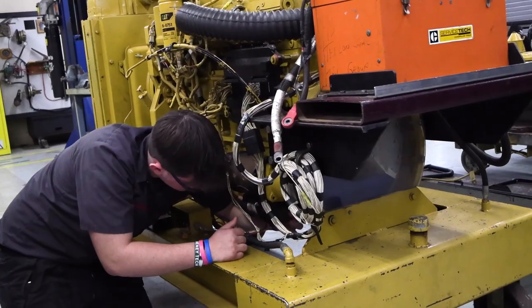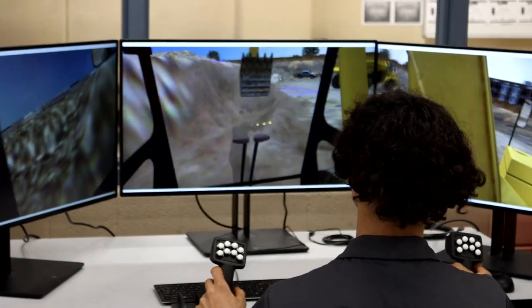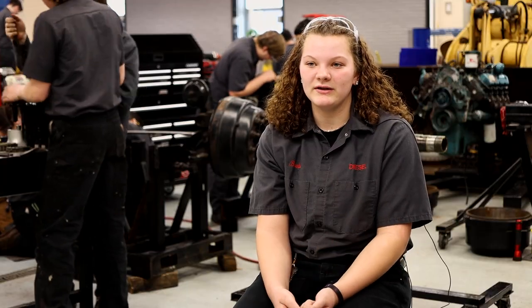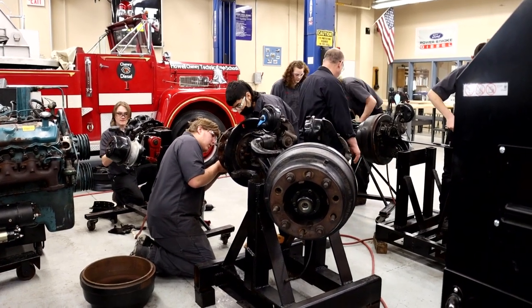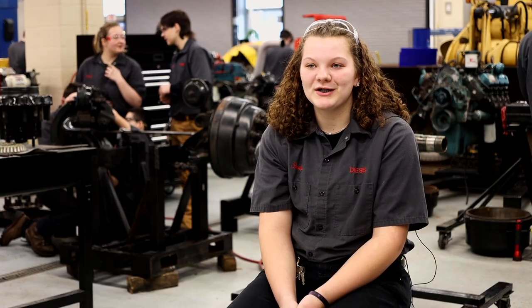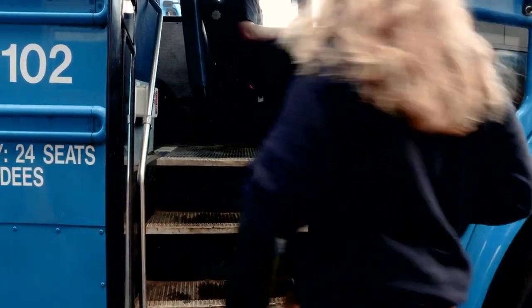In shop we learn tons of hands-on skills — really things like engine diagnostics, electrical systems, and we have an excavator simulator. We also have a fire truck that we recently got where we're able to learn the older systems of a diesel. We have a lot of Snap-on scanners and multimeters, and we have tons of engines that get brought in and we get to learn why they're not working. One thing we do a lot is bus inspections, and us juniors and seniors get to go out on production, as we call it.